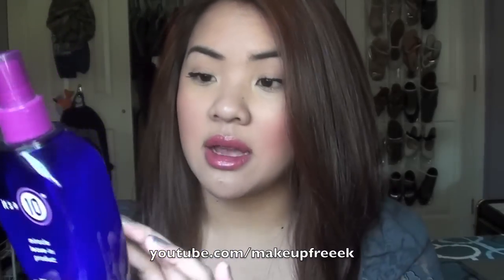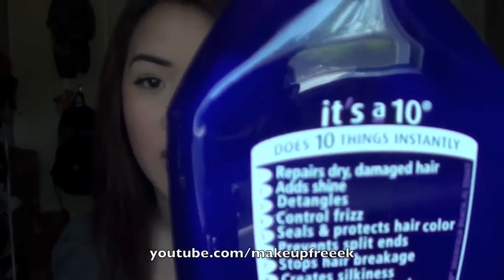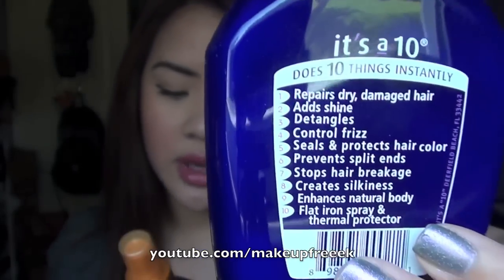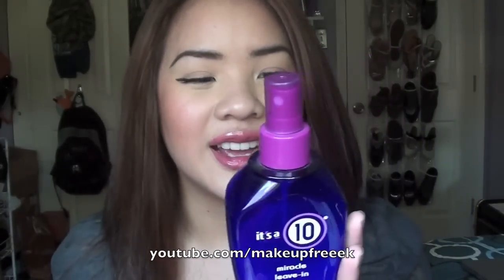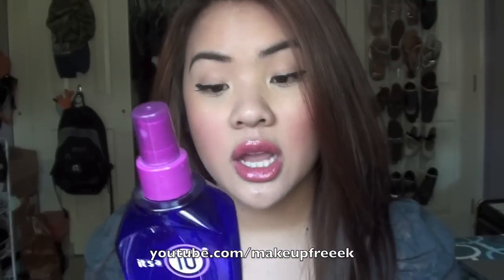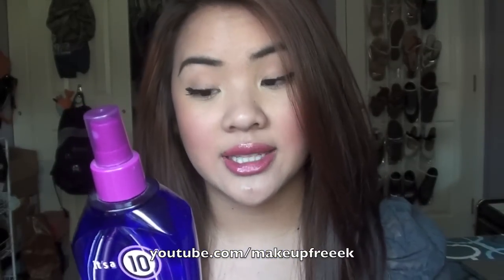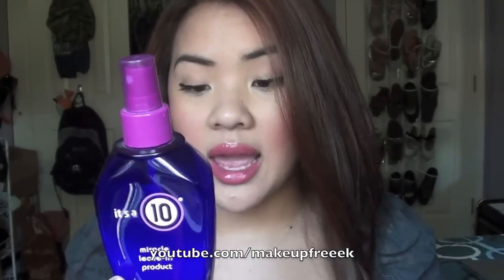On every product, on the back, it has 10 things it does instantly for your hair. This Miracle Leave-In Product repairs dry, damaged hair; adds shine; detangles; controls frizz; seals and protects hair color; prevents split ends; stops hair breakage; creates silkiness; enhances the natural body of the hair; and it's a flat iron spray and thermal protector. That's what this specific product does.